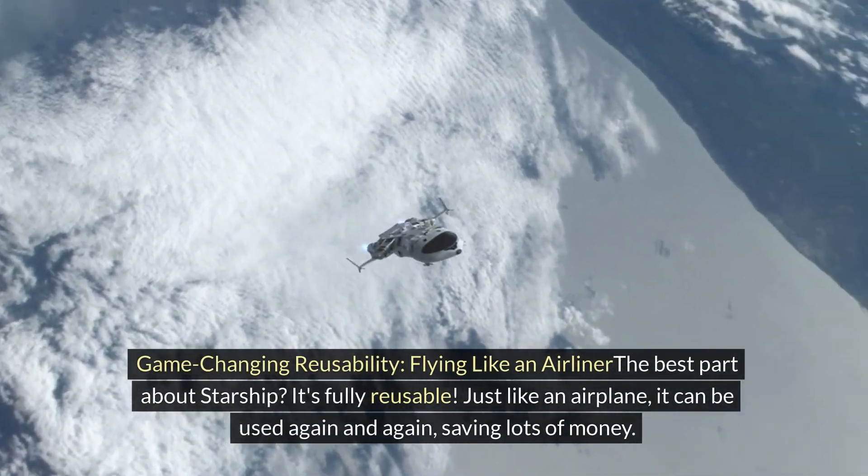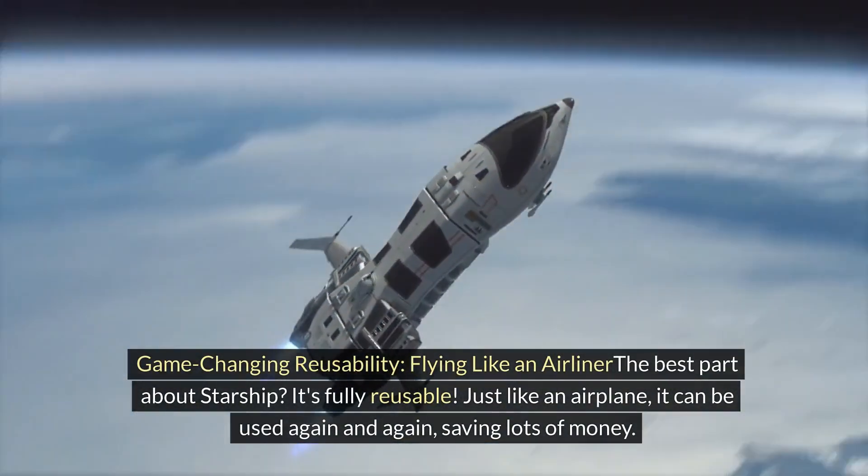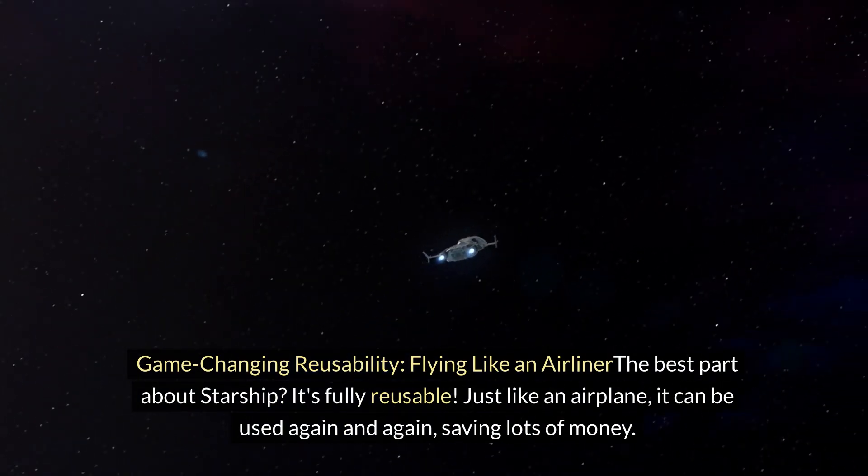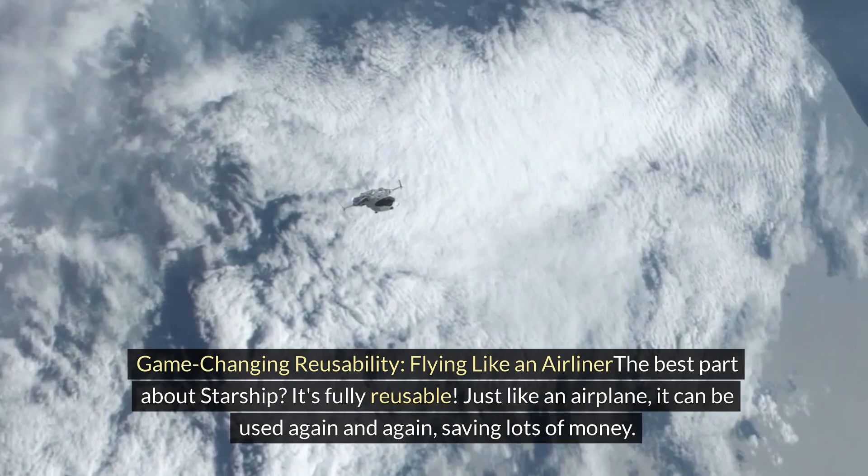Game-changing reusability — flying like an airliner: The best part about Starship is that it's fully reusable. Just like an airplane, it can be used again and again, saving lots of money.